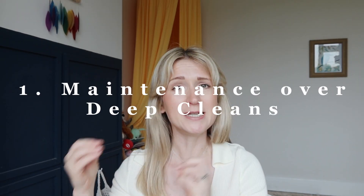I am always about maintenance over deep cleans if I can manage it, because I am a working mum and a busy person. I have a four-year-old, a dog, and tons of things I need to be doing every single day, which means I don't often get time to do the deep cleans.